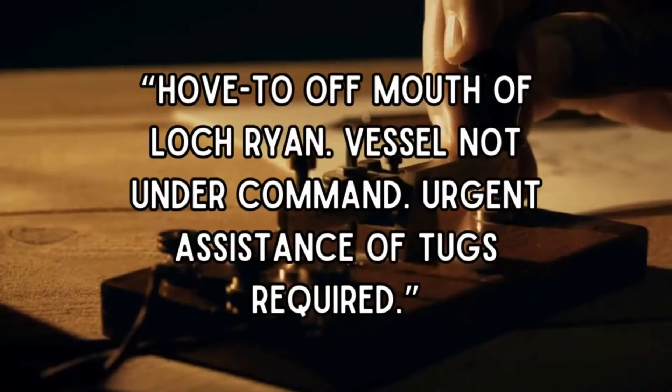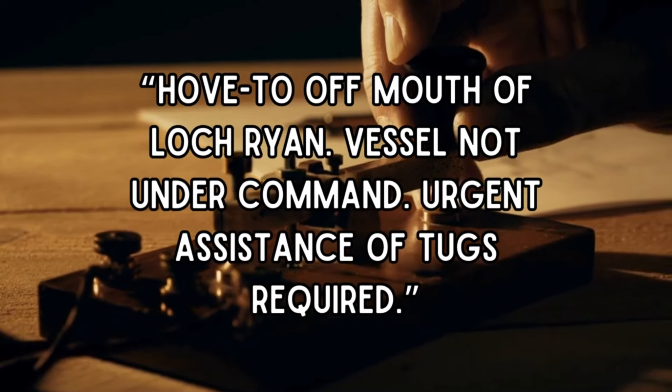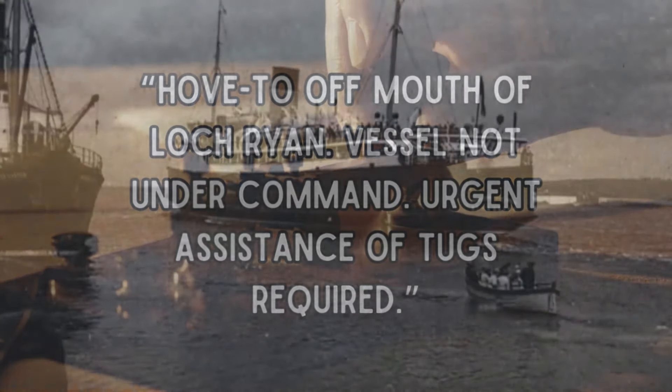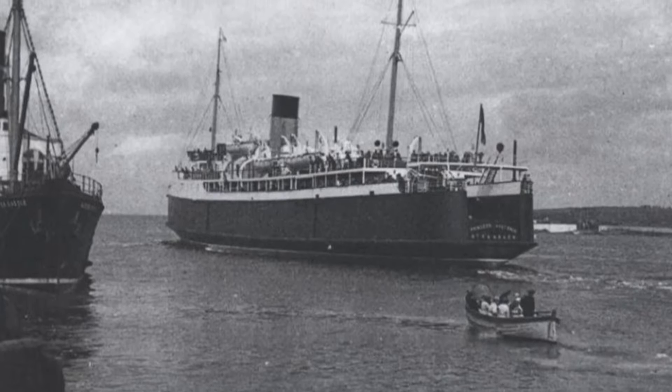The message to Port Patrick radio station read: "Hove-to off mouth of Loch Ryan. Vessel not under command. Urgent assistance of tugs required." Cargo shifted in the hull, exacerbating the worsening starboard list, with water continuing to flood the car deck.